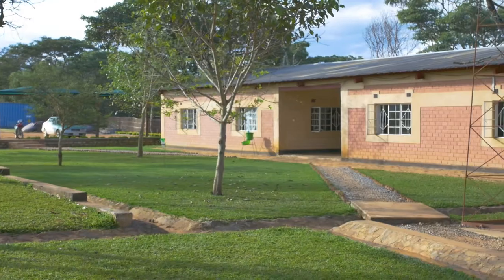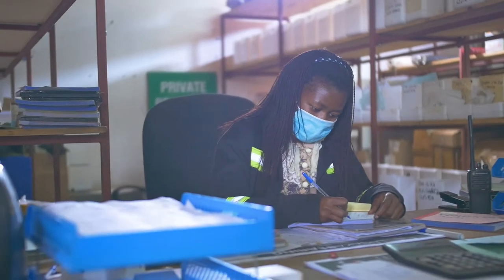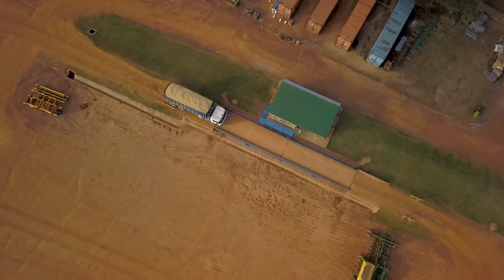The farms have required major infrastructure developments including all offices, stores, and workshops, as well as housing, a dam, roads, fields, irrigation, and silos.